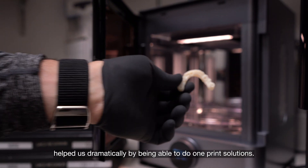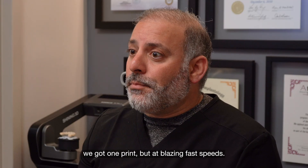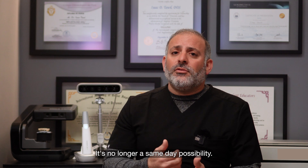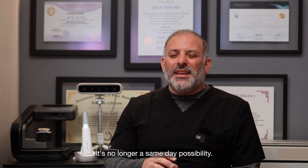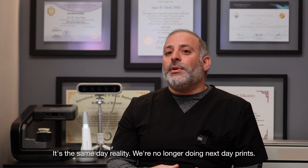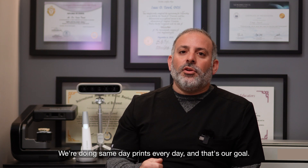The AccuWear software helped us dramatically by enabling one-print solutions. With the AccuFab Cell, we get one print at blazing fast speeds. It's no longer a same-day possibility — it's a same-day reality. We're no longer doing next-day prints; we're doing same-day prints every day. And that's our goal.